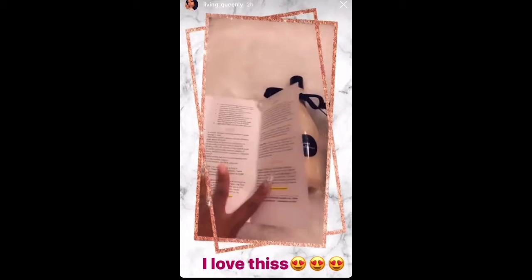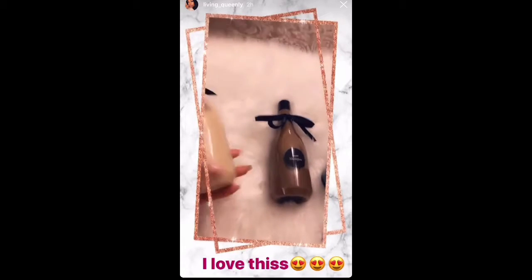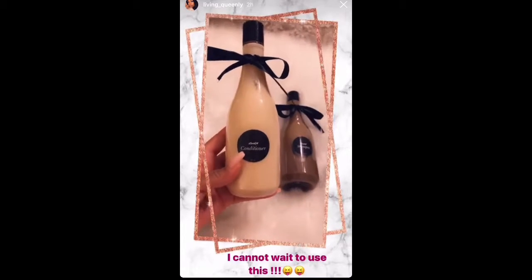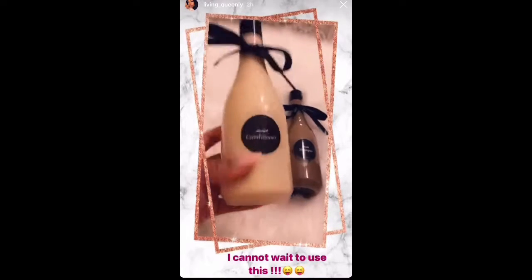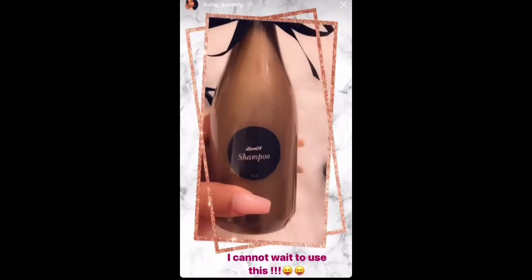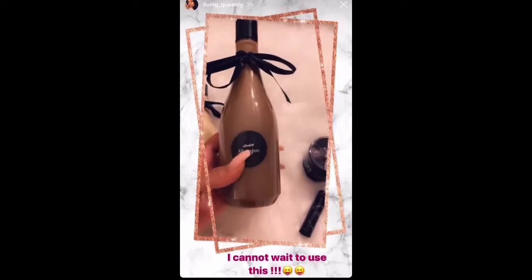I love this. All right, now let's get into this conditioner — Love 04 conditioner. Oh, creamy! Okay, let's get into this shampoo. I can't wait to use this.